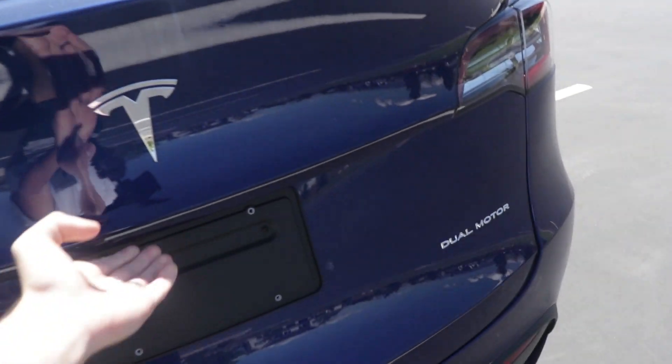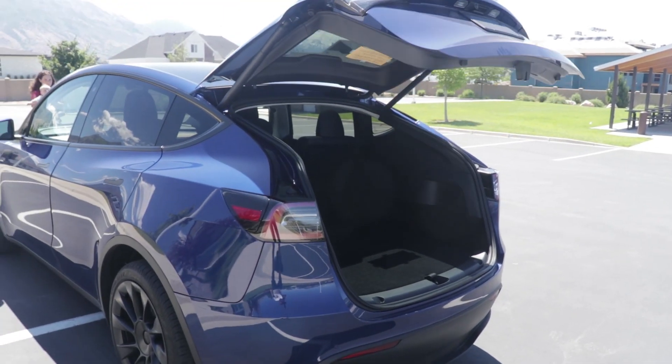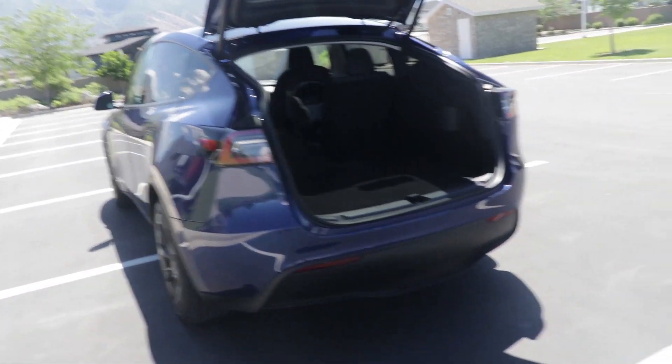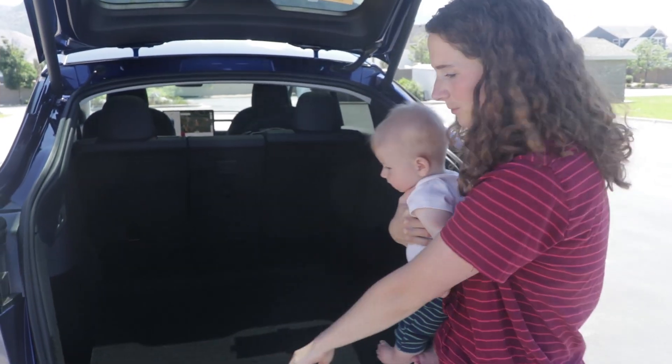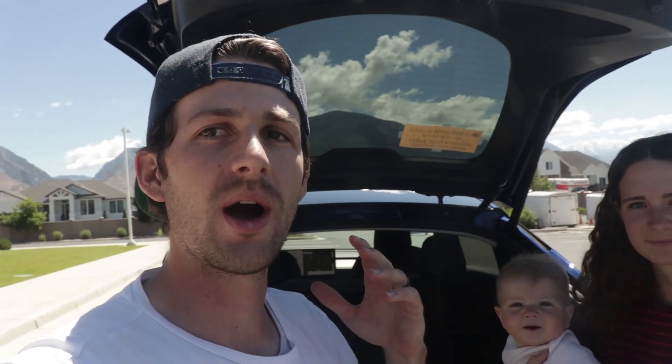To get to the trunk, it is automatic, which is nice — the Model 3 didn't have that. The Model X has that, so it is more like the Model X in this way. This back trunk is already pretty big. The Model 3 had this, but there is a lot more storage. You've got storage on the sides, a big compartment here, as well as more storage right there. Overall, the Model Y has a ton more storage than the Model 3, which is huge.